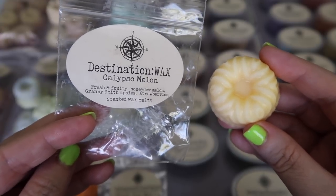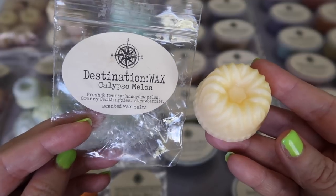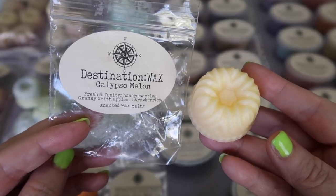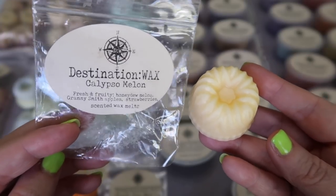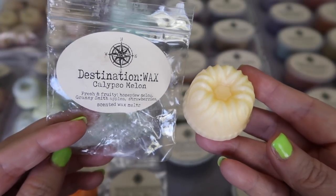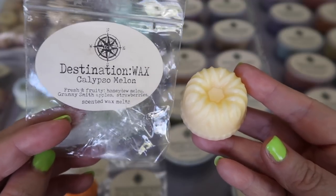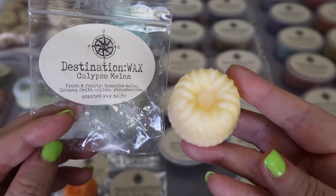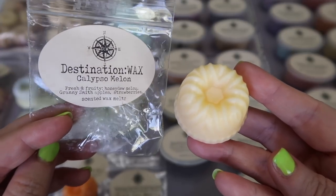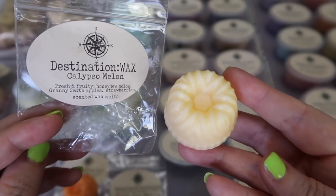Calypso Melon is fresh and fruity Honeydew Melon, Granny Smith Apples, and Strawberries. This is a scent I've had before. I am not a fan of Honeydew Melon, so for me to tolerate or enjoy it that Honeydew note has to be really buried with a lot of other melons or fruits, and this one is tolerable to me. I don't love it but I definitely don't hate it. I melt it and enjoy it for what it is, but it's not one I personally repurchase. If you like a tropical fruity melon scent, I think you'd like this one.